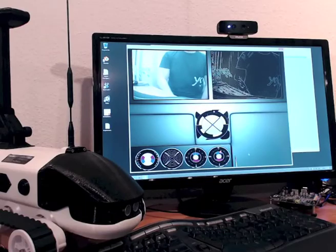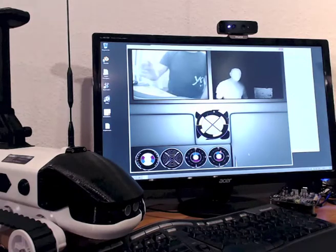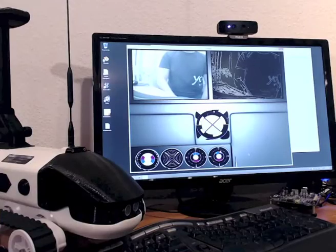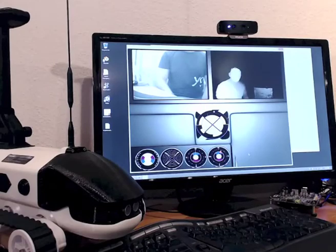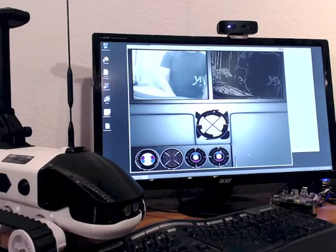So I can say 'show depth' and as you can see the view changes to the depth camera view. And 'show edge' — as you can see, the show edge command returns back the edge detection view.